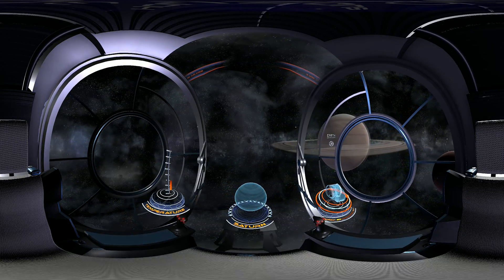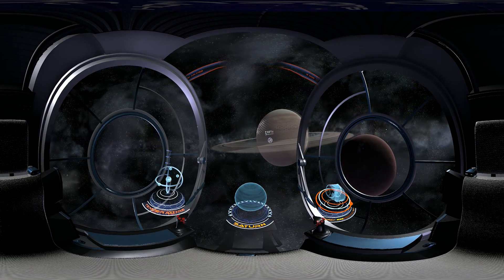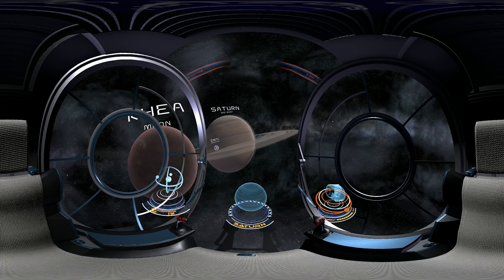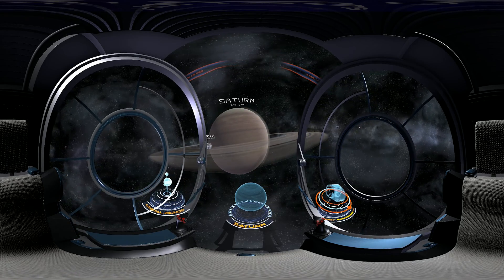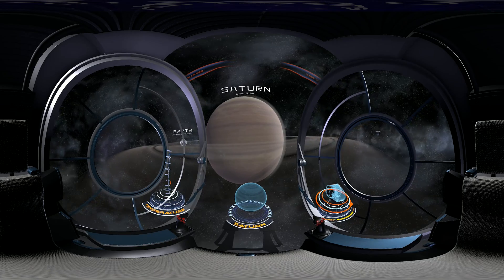Saturn — the planet that has always impressed and fascinated people — is often claimed to be the most beautiful. This gigantic, gaseous sphere, however charming it may seem, is not a friendly place to visit because of its high internal pressure and temperature. Unlike Earth or Mars, it doesn't have a rocky surface.